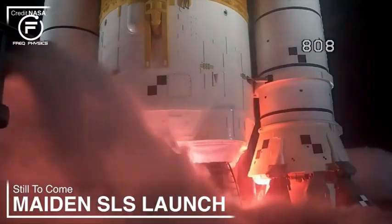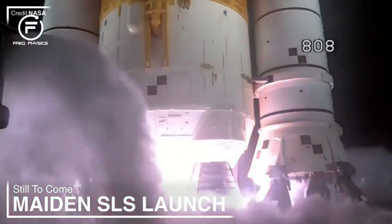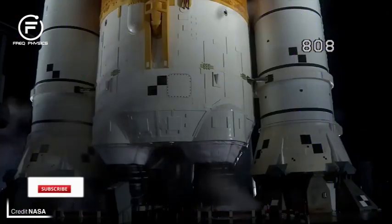It took a bit more waiting but SLS has finally launched into space and the Artemis program is now in full swing. The countdown to the launch was the smoothest we've seen so far through the multiple launch attempts of the big orange rocket.